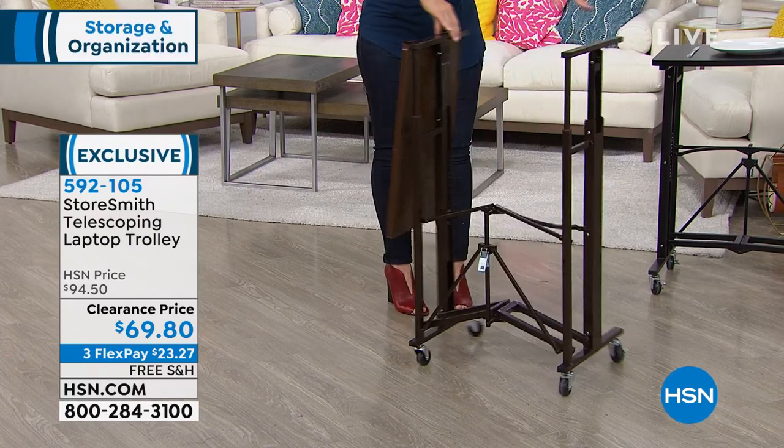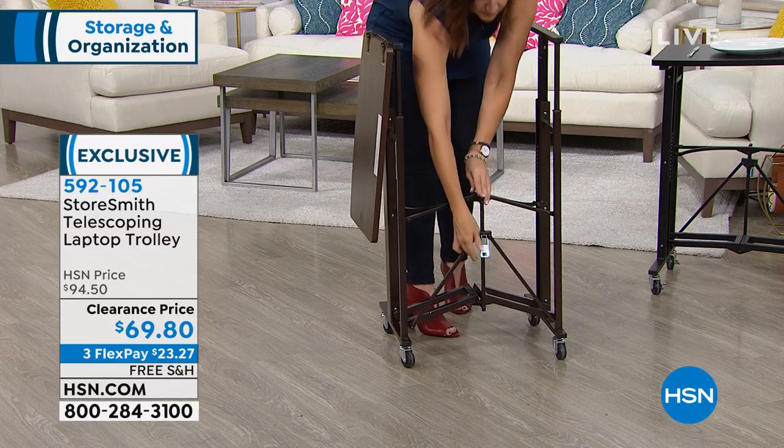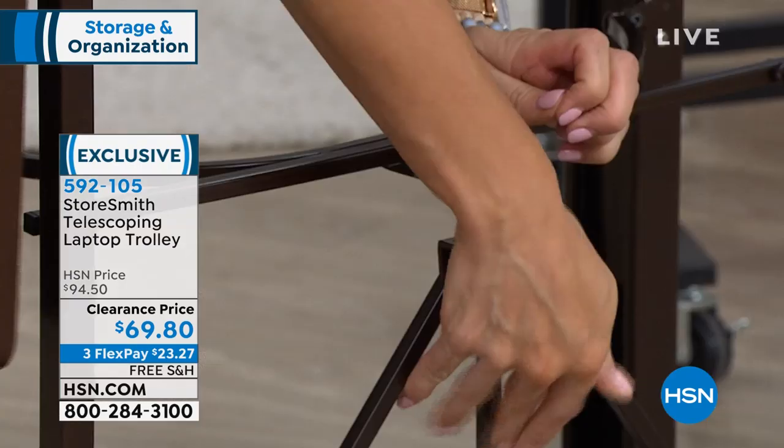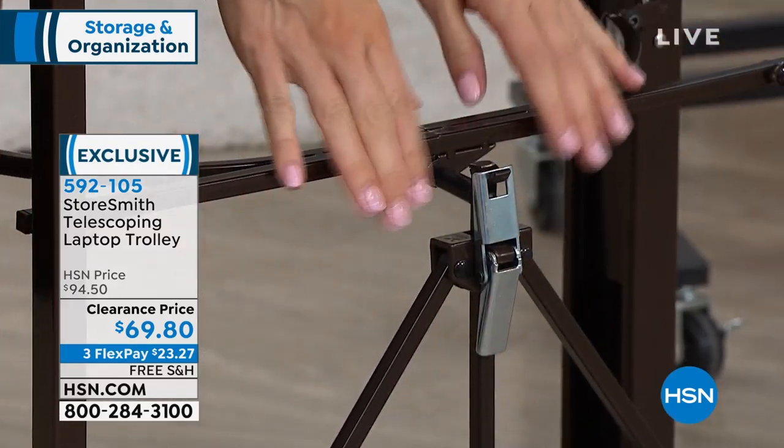So this price today at $69.80 is a steal — we've knocked $25 off. It's on three monthly payments, so you get this home for $23.27. And you're showing us how incredibly easy it is to assemble.